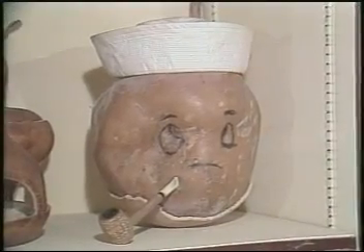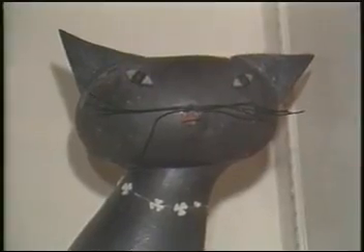In the past 20 years, Marvin's grown and collected so many gourds he opened a gourd museum in his backyard. Here you'll find Popeye the Sailor Gourd and Black Cat Gourds.